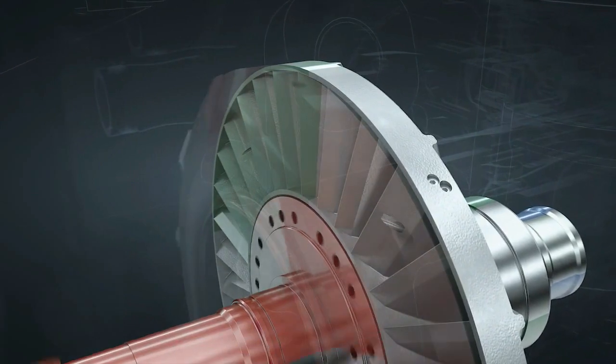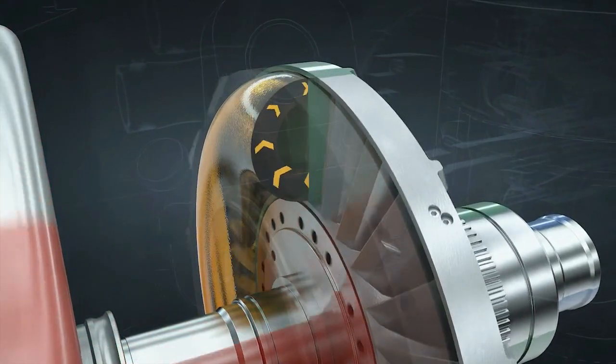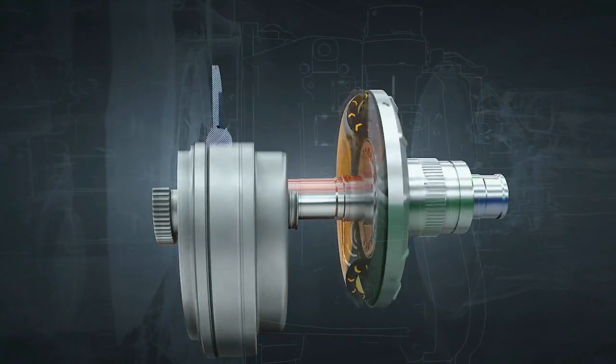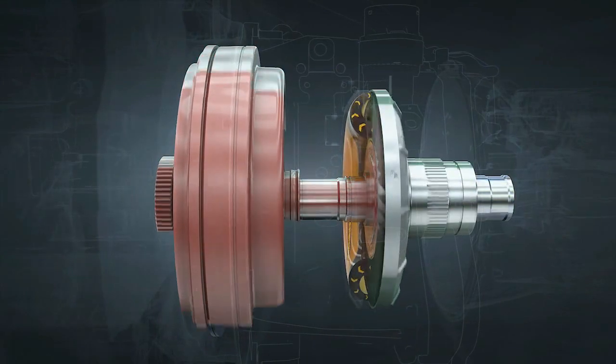Upon pushing the accelerator, oil flows in between the two bladed wheels and torque is transmitted from the impeller to the turbine wheel via the oil. The turbine wheel is now set in motion and thus also the vehicle. The oil flow can be steplessly controlled and determines the torque.